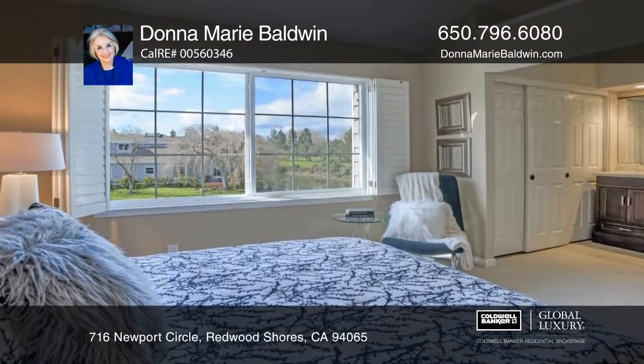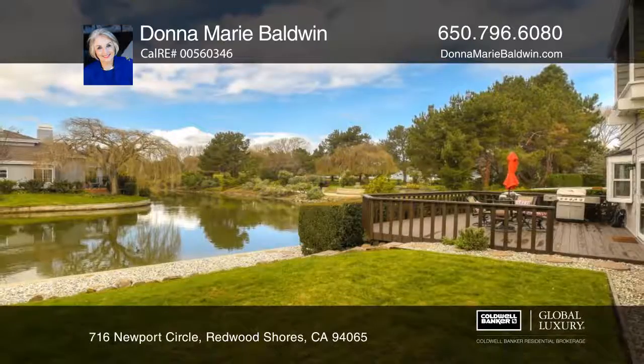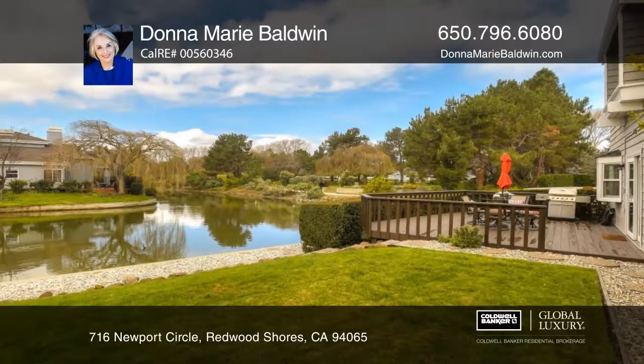It's near schools, restaurants, shopping, parks, and commute routes. Make this home yours with a call to Donna Marie Baldwin.